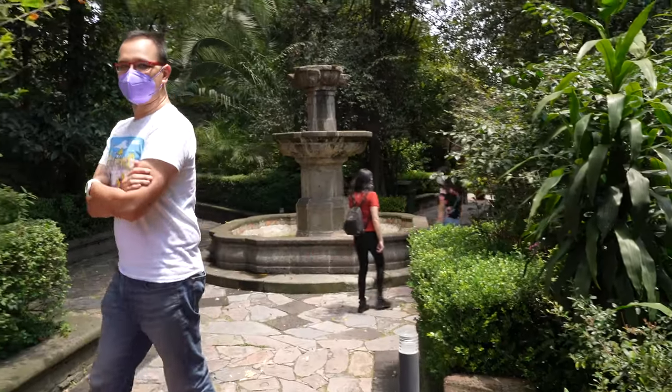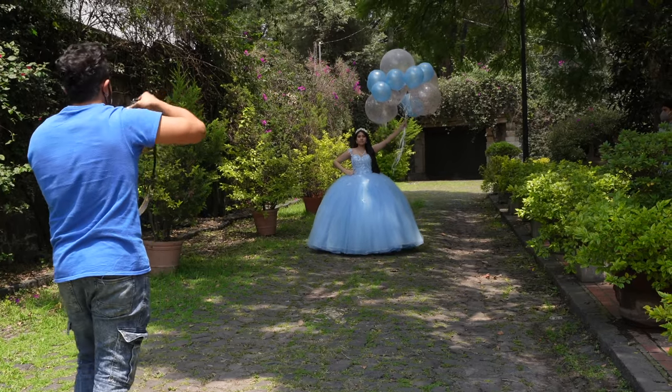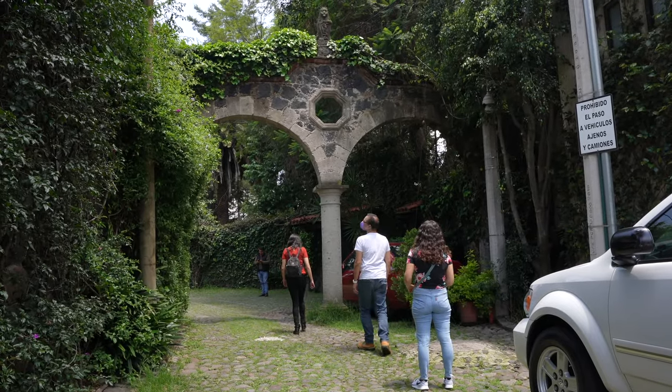This is my favorite spot in all of Mexico City. It's really, really beautiful — very calm. You can come here, relax, chill, and just enjoy life surrounded by beautiful trees.